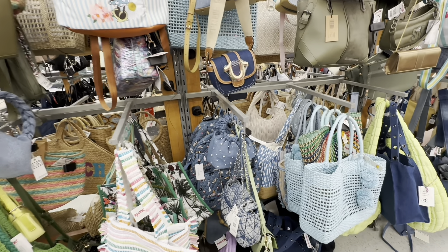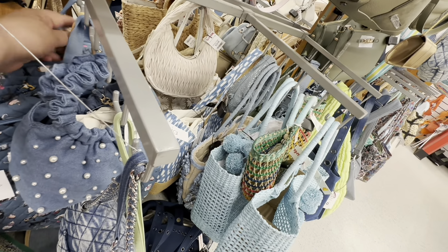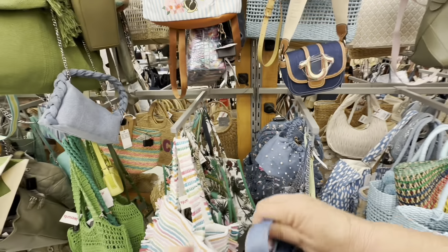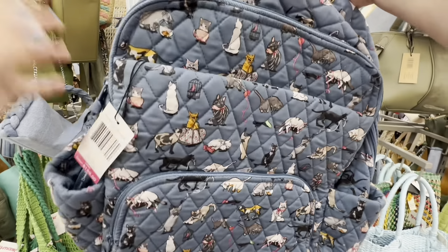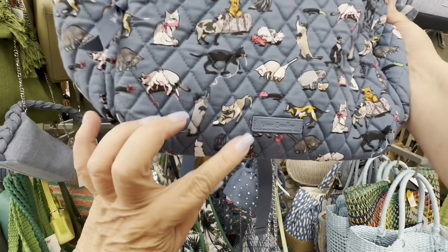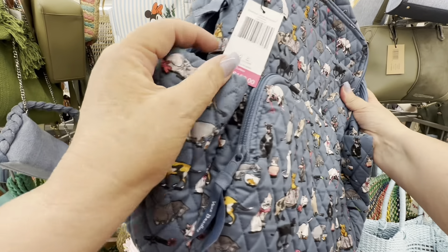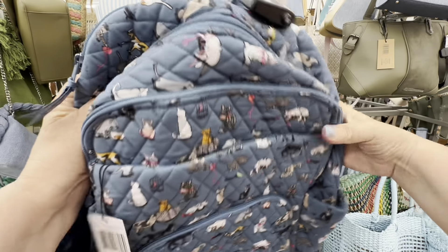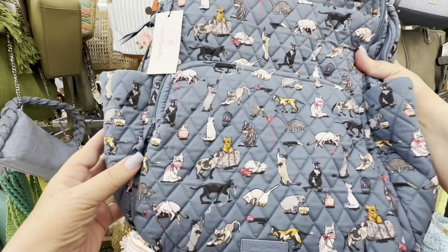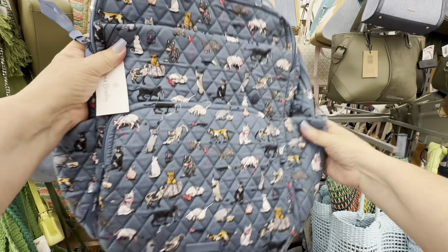Do you see what I see? I see a backpack that I just have to take a closer look at — it is a cat backpack. Look at all those beautiful kitty cats on the backpack. Now, this is a Vera Bradley. It is kitty cats everywhere. Got to find how much it is — it is $39.99. I love this backpack. It's beautiful, it's quilted, and it has kitty cats on it.